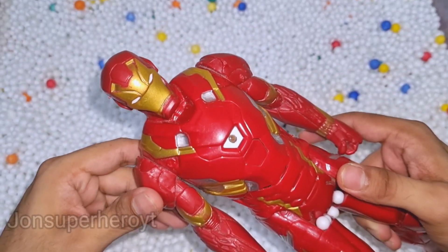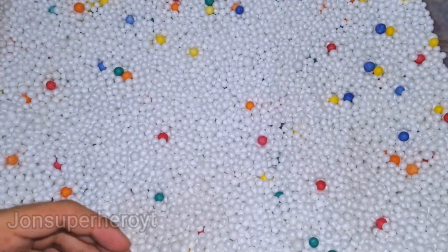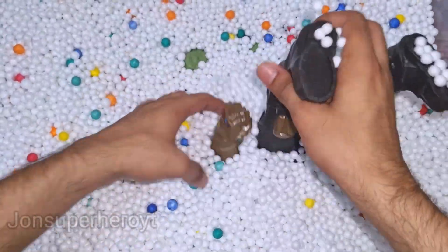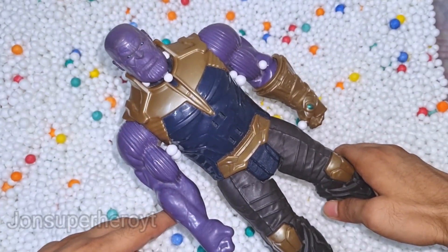Wow, look at Iron Man, very nice, very nice gadgets, metal guys. Let's see what we have more. Look at that, what is this? Very big. This is Thanos. I hate everything.